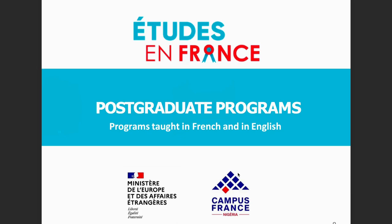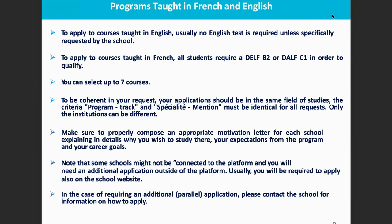I did two years of my bachelor's degree in Nigeria and then finished the last year here in France. To apply to courses taught in English, usually no English test is required unless specifically requested by the school — it always depends on what the school asks for. To apply to a program taught in French, you need a B2 DELF or C1 — it also depends on what the school requires. You can select up to seven programs to apply to, which increases your chances of being accepted. For the motivational letter, it's the same as for bachelor's programs.